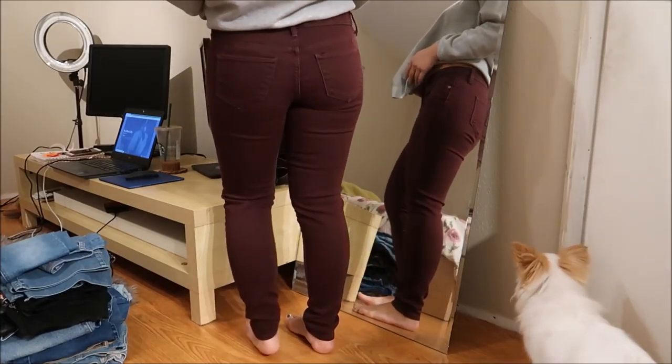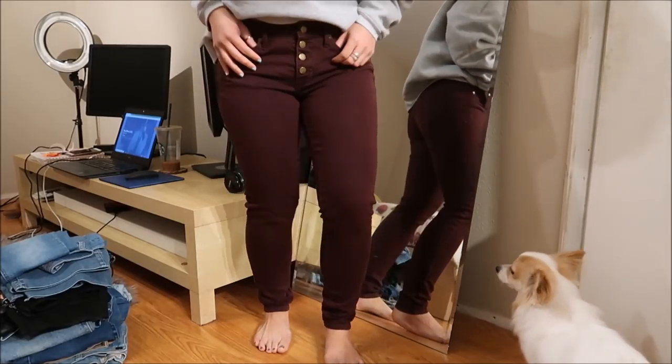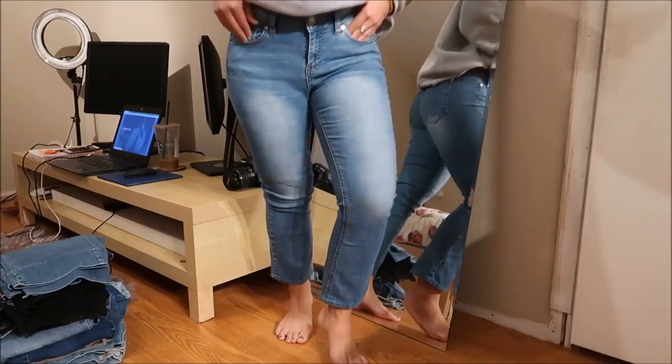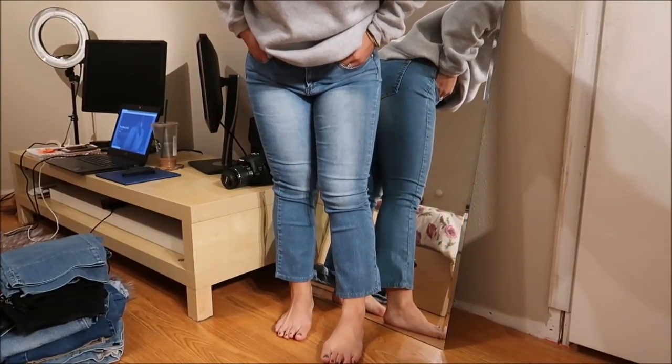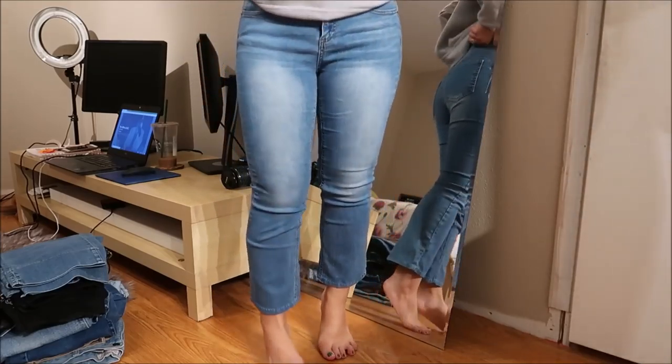These are skinny jeans by Mossimo — I don't know if it's burgundy or plum, but they fit me really well. I don't think I've had Mossimo jeans before but they don't fit too bad at all.